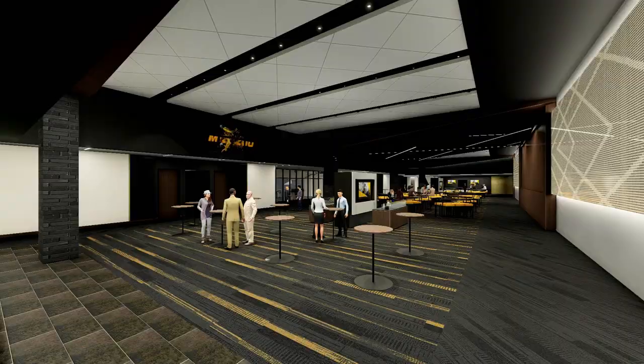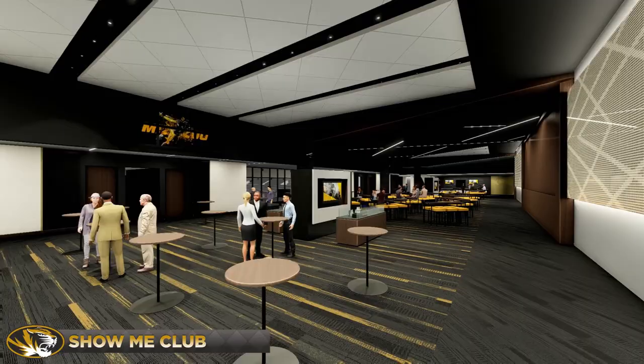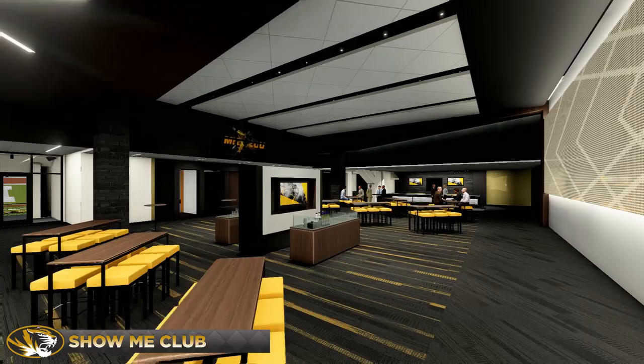Show your team pride in the Show Me Club, the largest fan club in the state of Missouri. Indulge in luxurious amenities like a show kitchen and custom bar. Then see and be seen while you cheer on Mizzou from the club terrace with commanding views of the field.